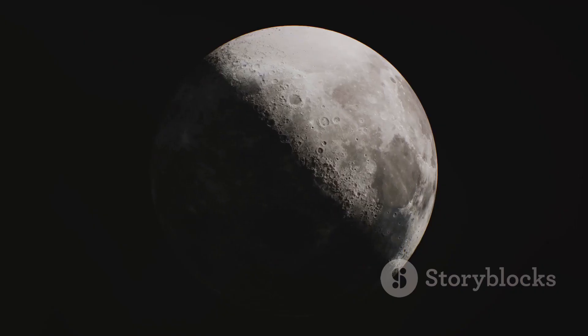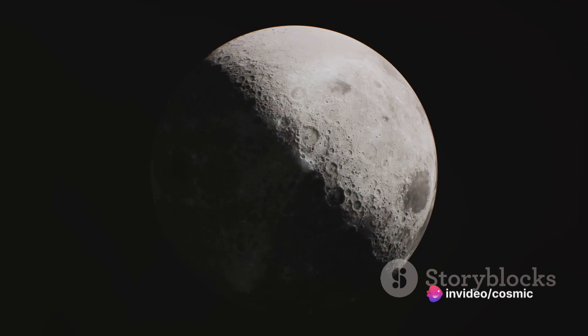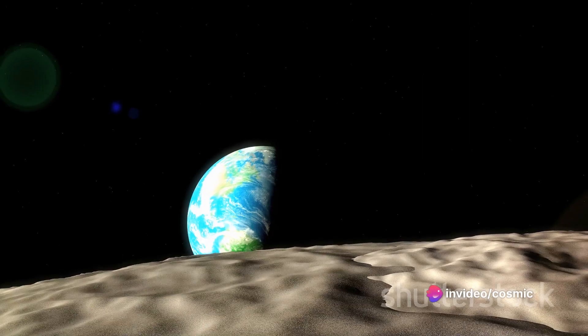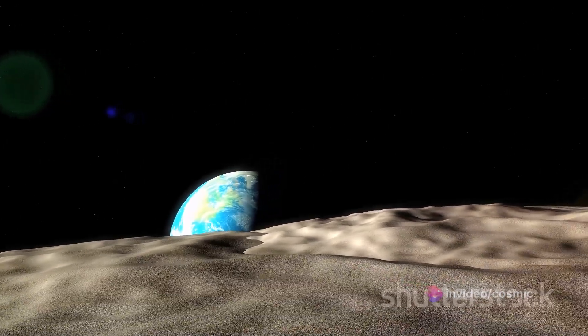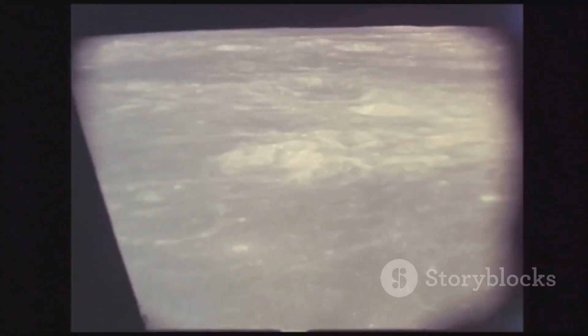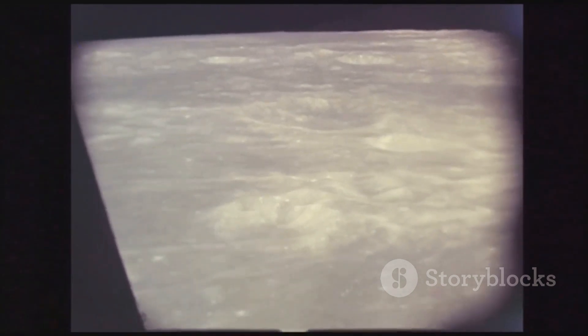But for every action, there's an equal and opposite reaction. As Earth's rotation slows, it gives a small boost to the moon, nudging it into a higher orbit. This means the moon moves a tiny bit further away from us each year — about an inch and a half, to be precise. Over millions of years, these small changes add up, resulting in the moon's gradual distancing from Earth.